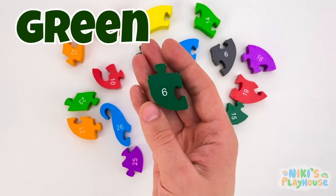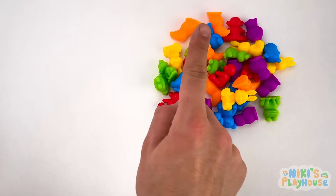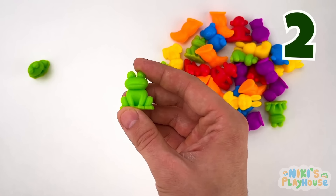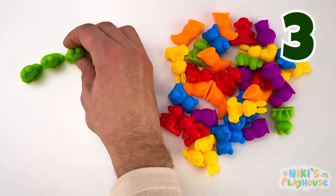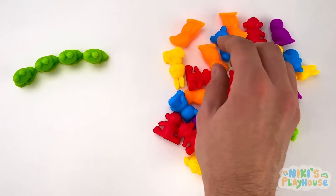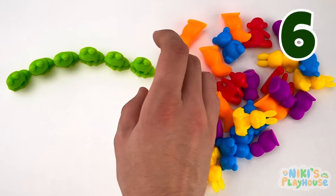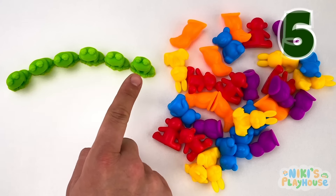Look, this is a darker green piece. This is number 6. We need to find 6 more frogs. Let's count together: 1. 2. 3. 4. And here's number 5. And this is number 6. 1, 2, 3, 4, 5, 6.